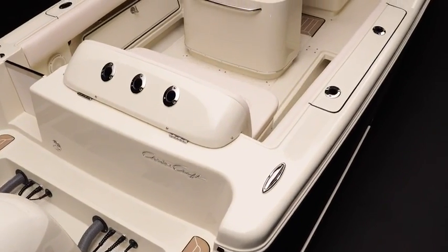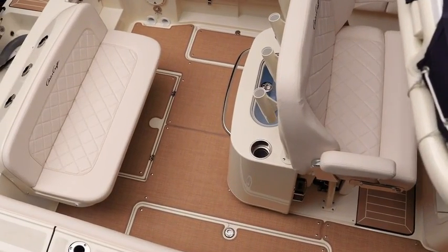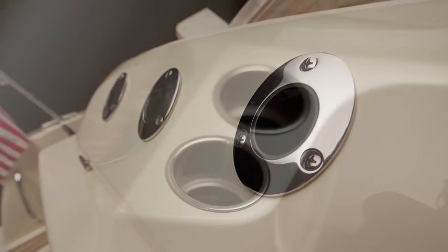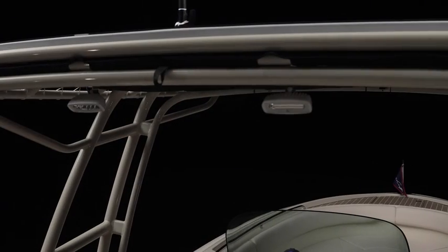True to its angling roots, the Catalina is outfitted with everything, yet it also provides plenty of room for entertaining eight passengers. Hardware finishes and bright work are refined with thoughtful elements like recessed cup holders, pop-up deck cleats, and cockpit LED lights.